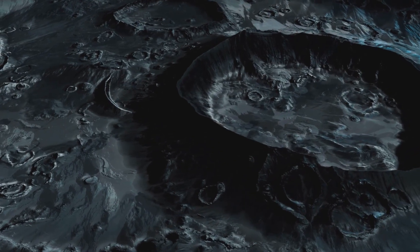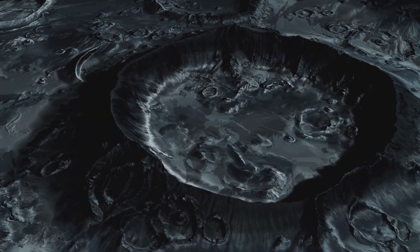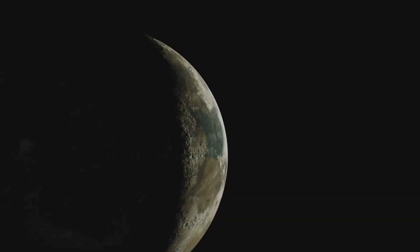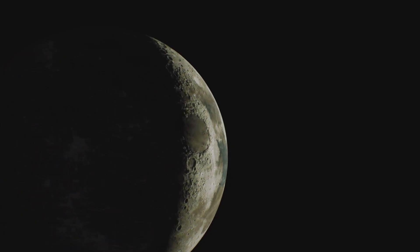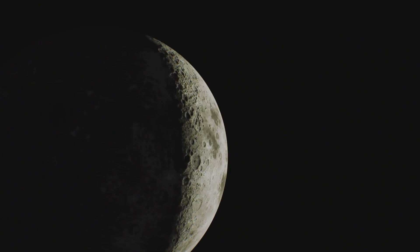Triton was expected to be just another frozen dead world at the very edge of the solar system — cold, silent, and geologically inactive. Instead, what Voyager 2 revealed stunned everyone. Triton turned out to be one of the strangest and most fascinating objects ever studied in our solar system.